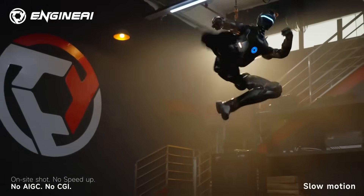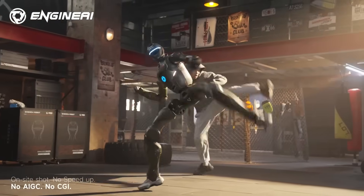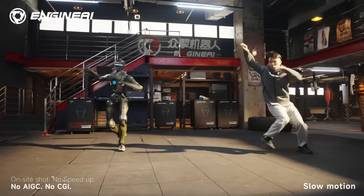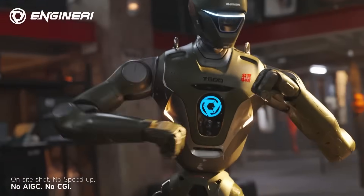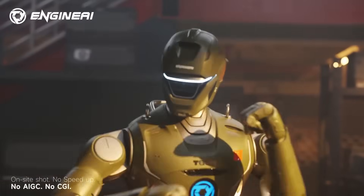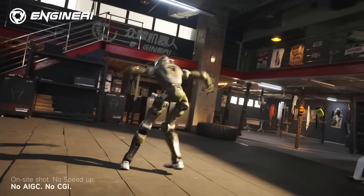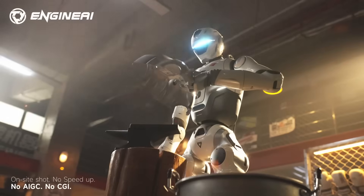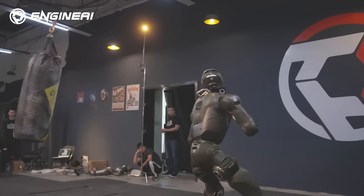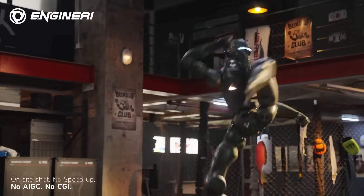But torque at this level brings a natural engineering challenge: heat. When a humanoid pushes this much force through its joints, temperatures rise quickly, and most robots deal with that by slowing down or taking short rest cycles. Engine AI didn't want those limitations. Instead of letting the motors cool off passively, the company built an active cooling system directly into the T-800's leg joints, preventing thermal throttling and keeping torque output consistent even during high-intensity motion. That's why the T-800 can operate for up to four hours without a break. This cooling system works alongside a solid-state lithium battery — safer, more energy-dense, and designed for long, demanding sessions where performance can't drop.